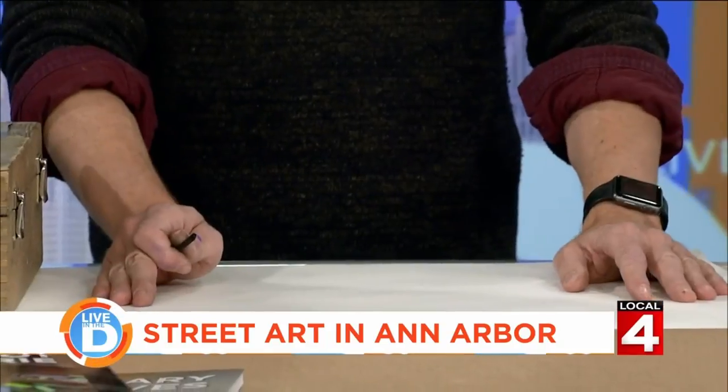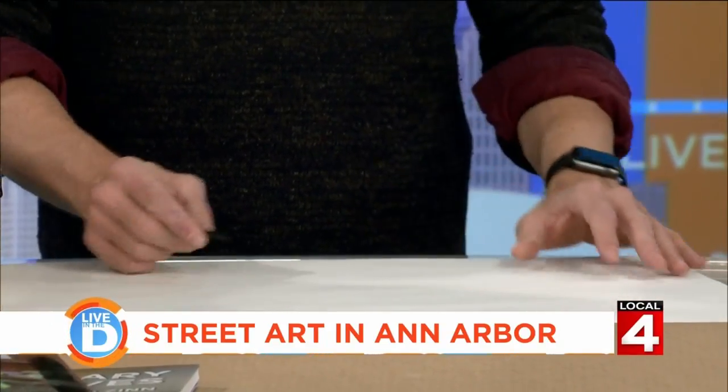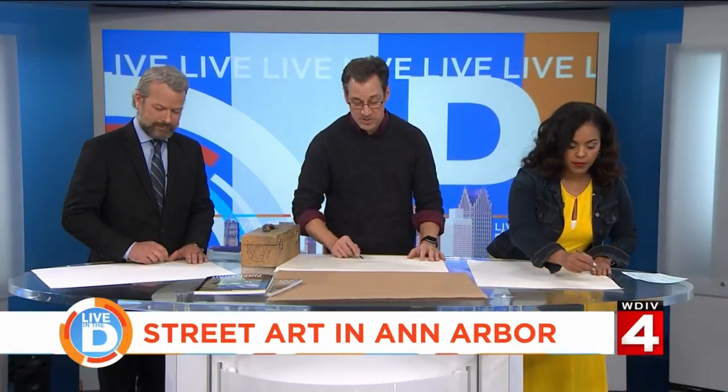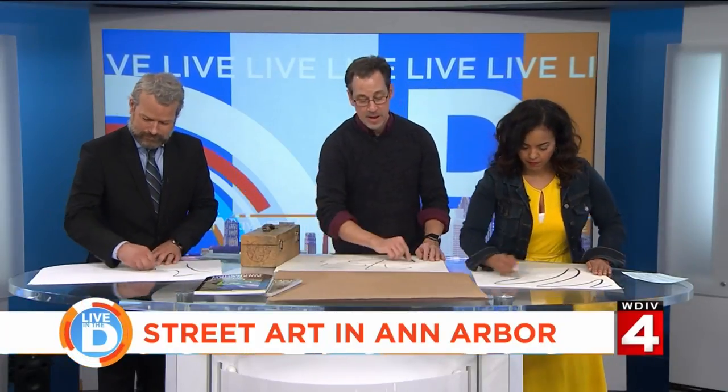First thing you do with the doodle battle is you destroy this blank piece of paper so it's not blank anymore — with a completely random scribble that is not supposed to mean anything at all. It just takes a second or two. Just scribble, scribble, and you're done.